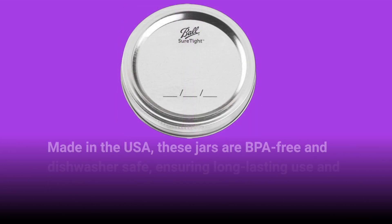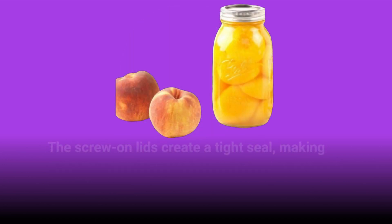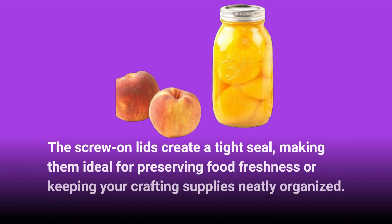Made in the USA, these jars are BPA-free and dishwasher-safe, ensuring long-lasting use and easy cleanup. The screw-on lids create a tight seal, making them ideal for preserving food freshness or keeping your crafting supplies neatly organized.